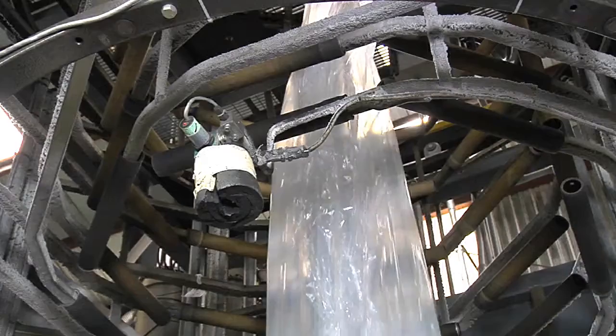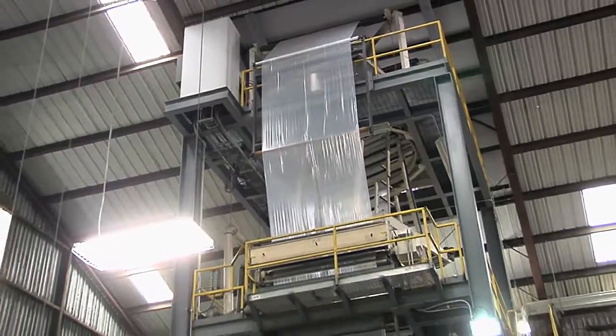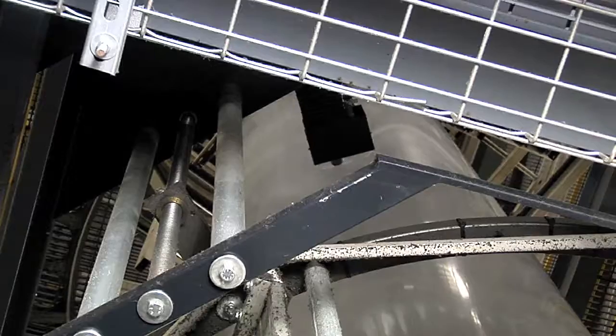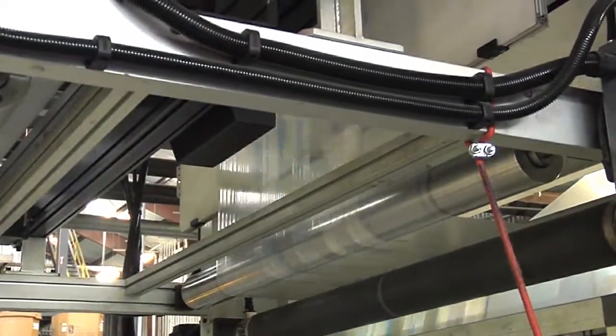The technology behind modern manufacturing is pretty amazing, and nowhere is that more apparent than the blown film extrusion market. Though that name may not ring a bell, blown film extrusion actually impacts your life on a daily basis.